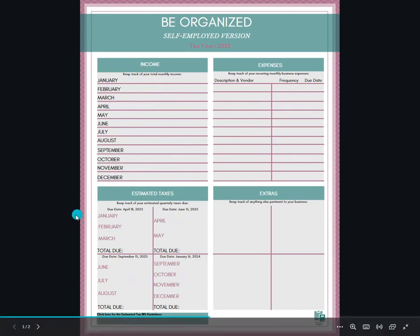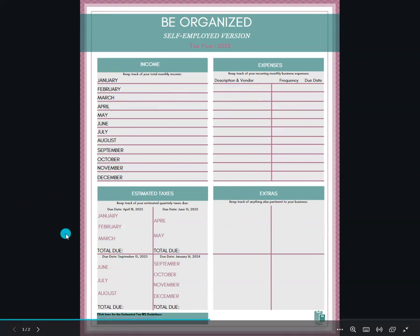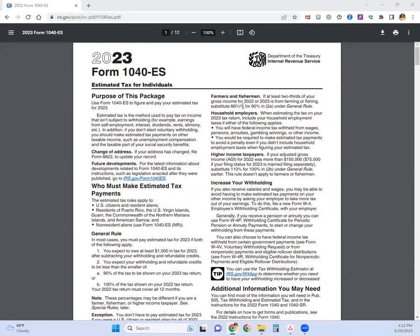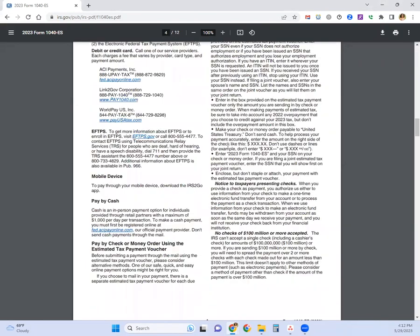There are clickable links in the PDF — one on this page and a second one on the next page. That link takes you to the IRS estimated tax guidelines. It's a PDF document that has all of your questions related to estimated tax payments throughout the year, so you can always come here and reference it.